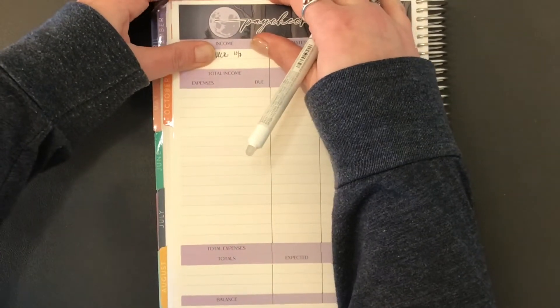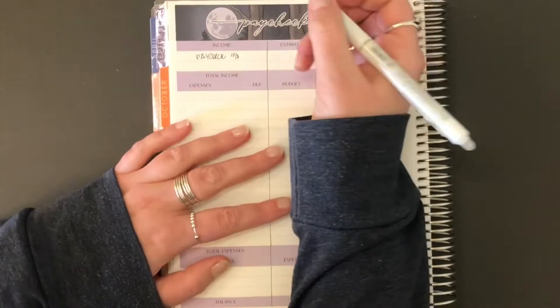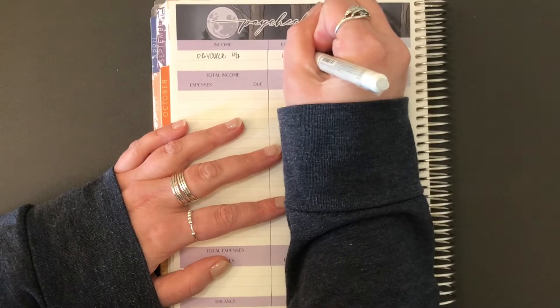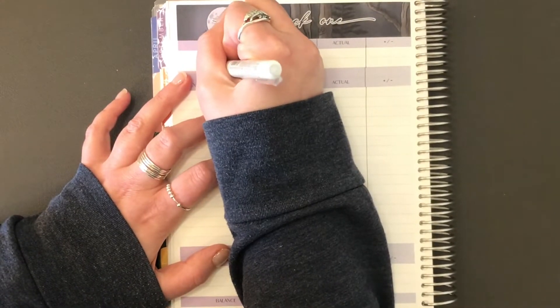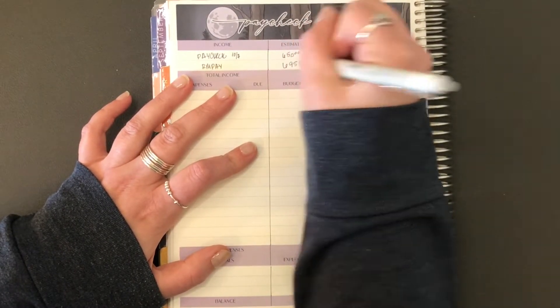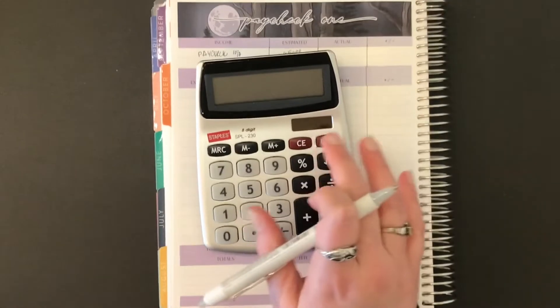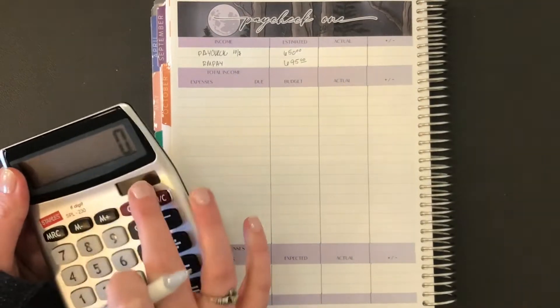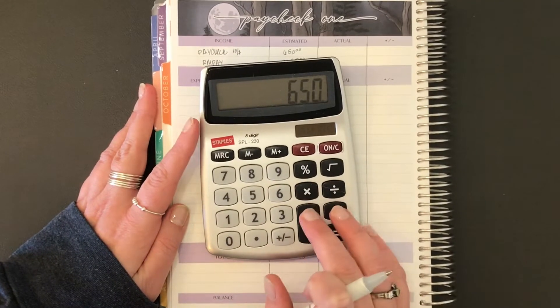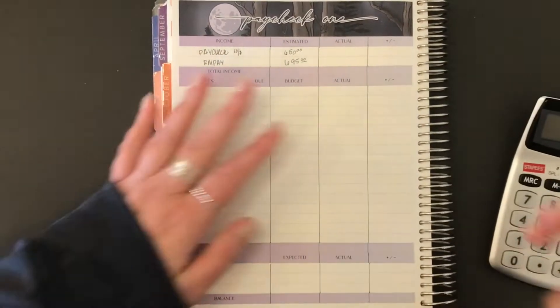As you can see, this part of the planner is getting super bulky and like when you write it's like bleh. So we're estimating it at $6.50. Also my roommate is going to pay, so that's going to be $6.95. So that gives us a total — let's find my calculator. $6.50 plus $6.95 equals $13.45.